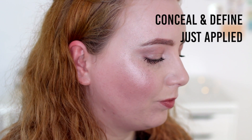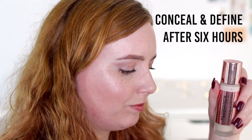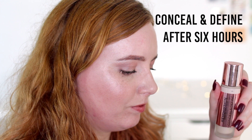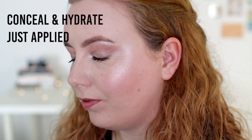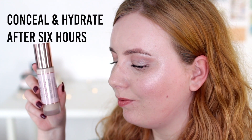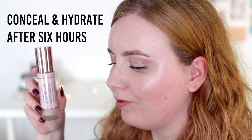Personally, with my dry skin I can imagine reaching for Conceal and Hydrate a bit more, but doing this video has made me realise that Conceal and Define actually works better than I remembered — I might reach for it more in future, or even mix the two together. I'm sure everyone watching will have a different preference: if you're oilier, need your makeup to last longer, have more to cover, or want a concealer and foundation in one, you'll probably like Conceal and Define. Whereas if you want something a little dewy, healthier-looking, more radiant, more forgiving, or have the driest skin in the world, you'll probably prefer Conceal and Hydrate.